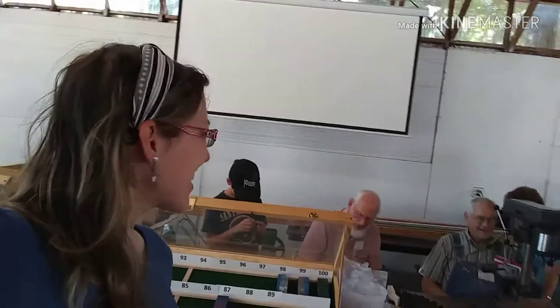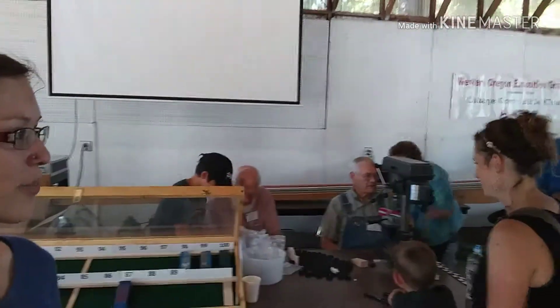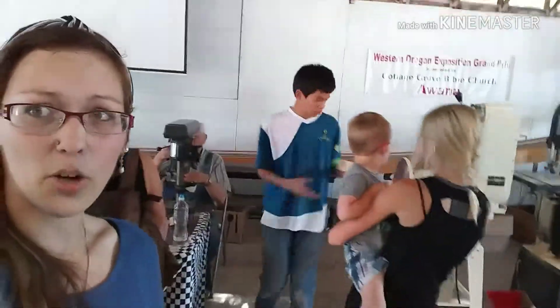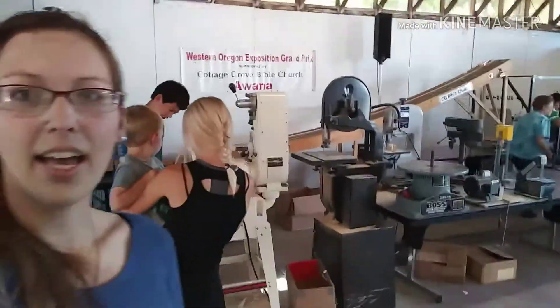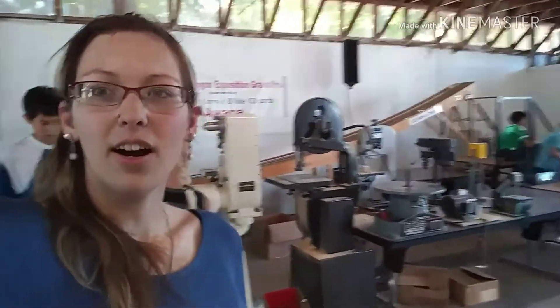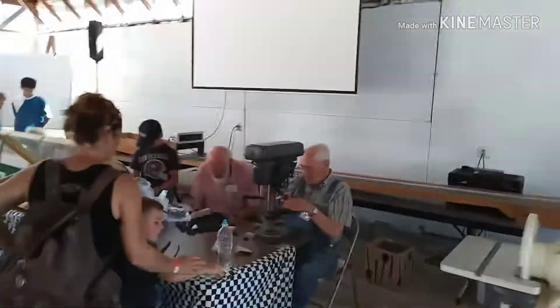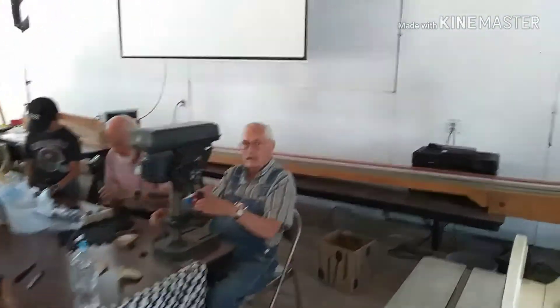We're here at the W.O.E. Heritage Fair, and everyone here is making a Pinewood Derby car. They have quite the production set up with machinery and sanding equipment, and there are people available to help with the machinery and the creation process.